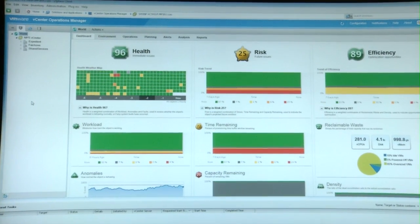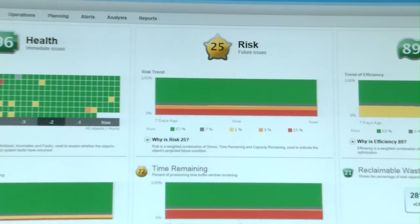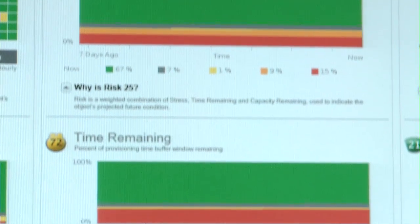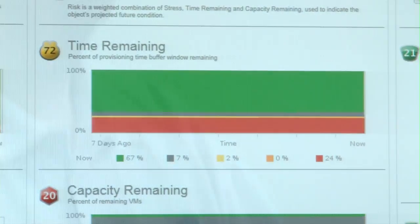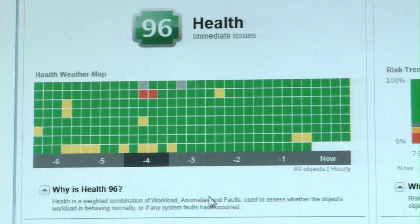Being able to have a single pane of glass like vSphere with Operations Management, I'm able to quickly see how the environment is working, where my efficiencies are, where my waste is, without being bogged down with other items. The first thing I look for within the dashboard on the health portion is how the environment is currently looking and what is flagging for any kind of an alert.